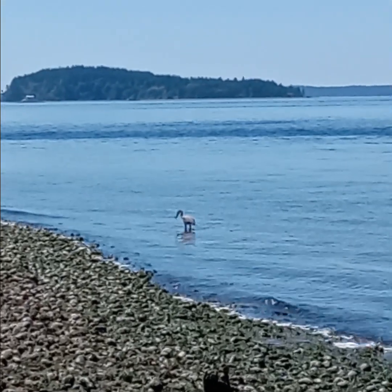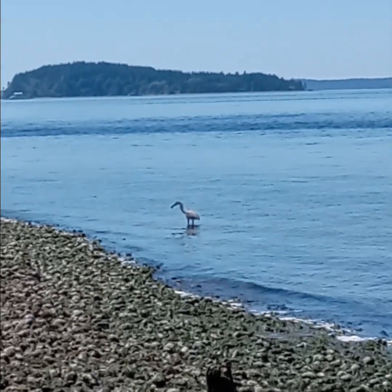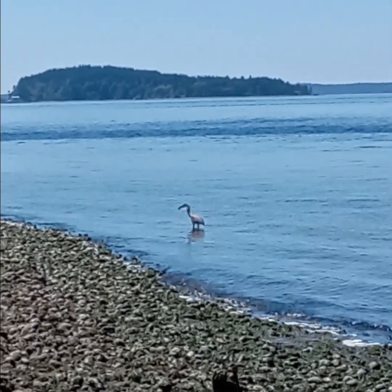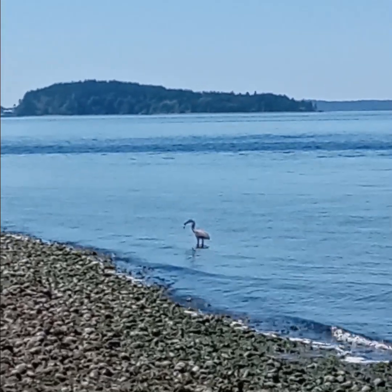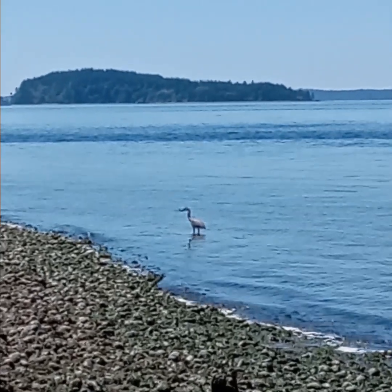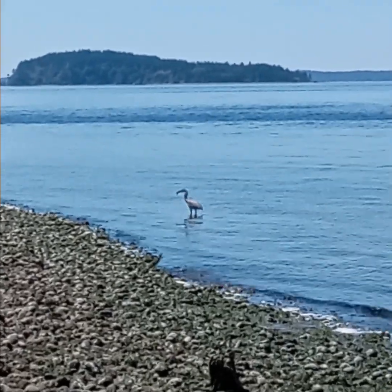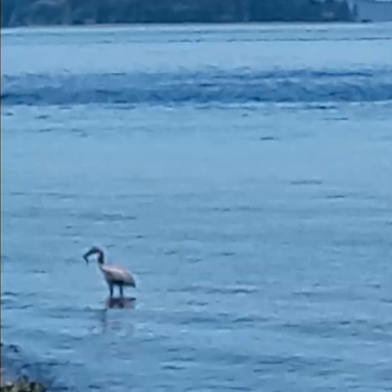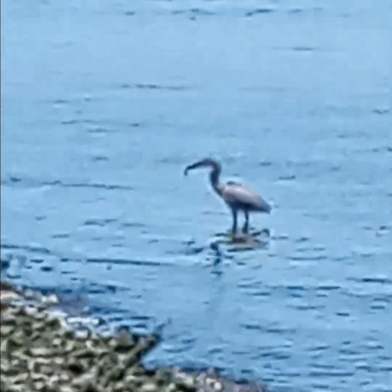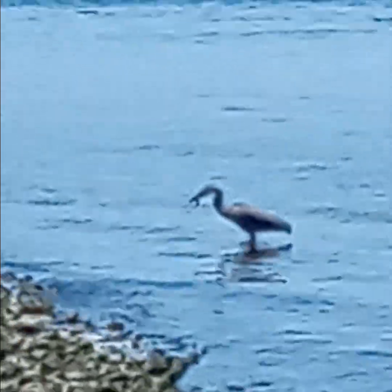We've got a blue heron crane here — he just nabbed a fish, you can see it in his bill. Tell me that does not look like it could be a descendant of the velociraptor. There's a dinosaur right there! Look at him, he's eating a big old fish. How rad — what a cool encounter. He's showing it off. I think he's waiting for it to be easier to eat; he's worried it's gonna fall, and it might.